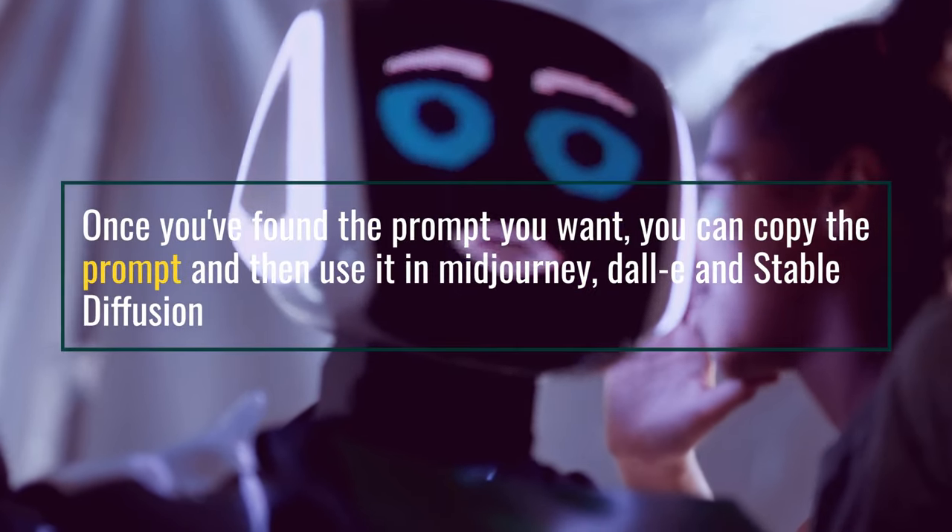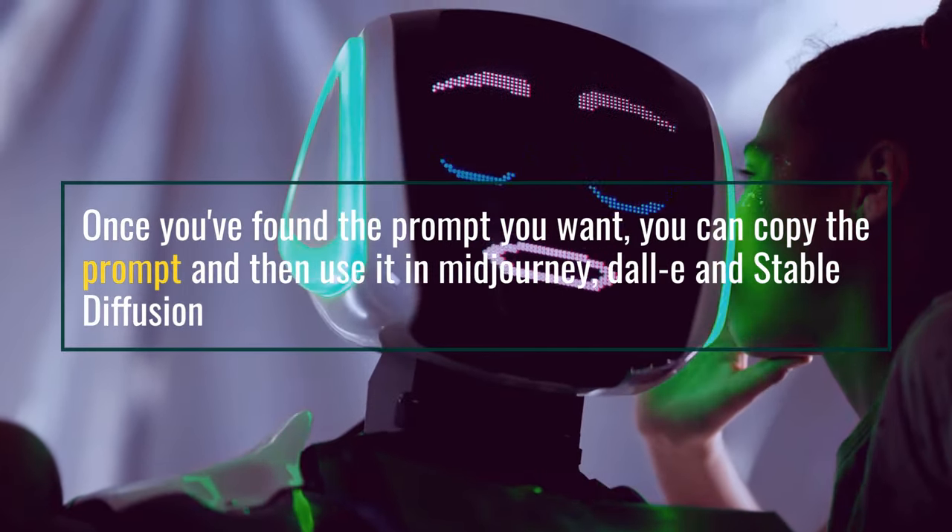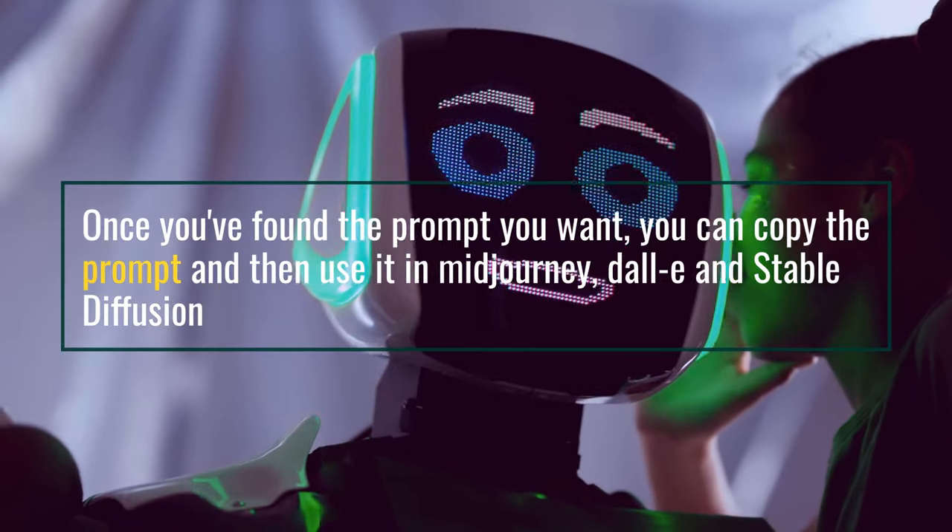Once you've found the prompt you want, you can copy the prompt and then use it in Midjourney, DALL-E, and Stable Diffusion.